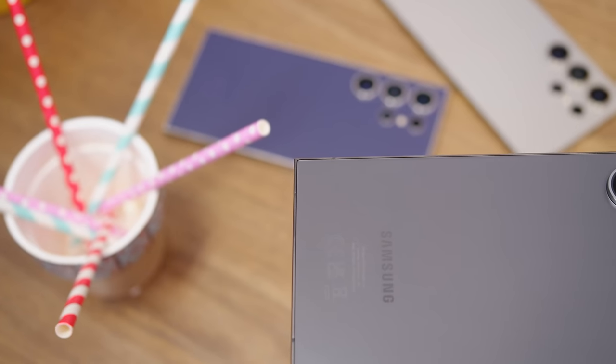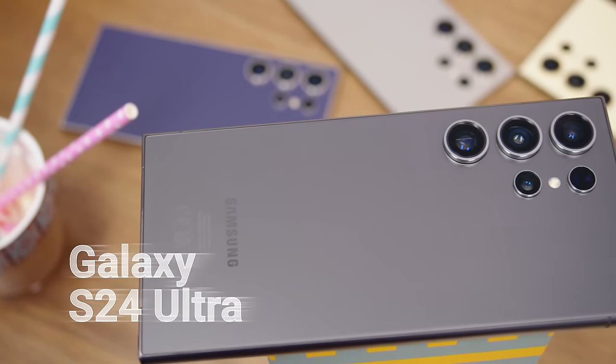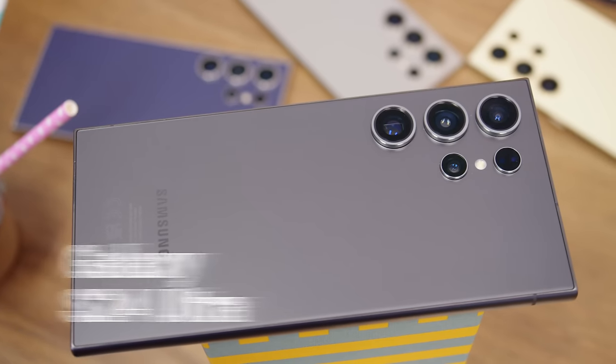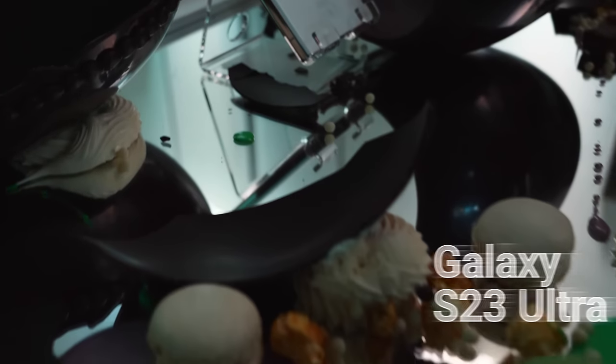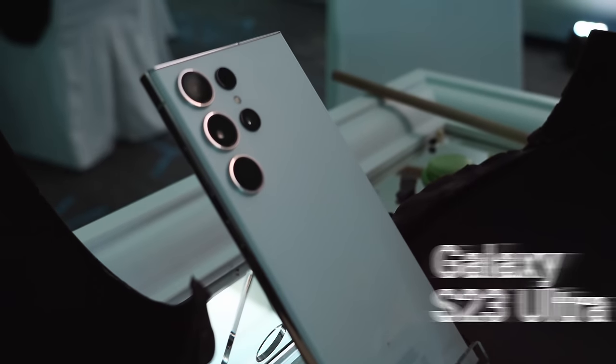Hey, what's up guys, Will here for GSM Arena. This is Samsung's top flagship, the Galaxy S24 Ultra, and it brings plenty of tweaks compared to last year's model. But does all of that make it a better buy when compared to the now heavily discounted S23 Ultra? It's a clash of the ultras — so who comes out on top? Let's put these two phones head to head and find out.